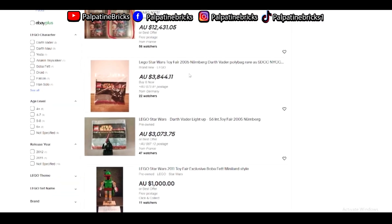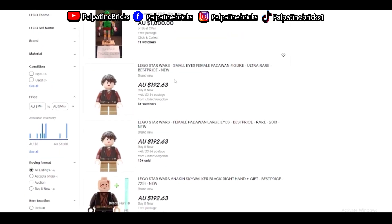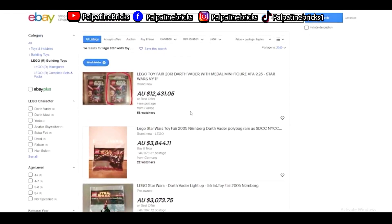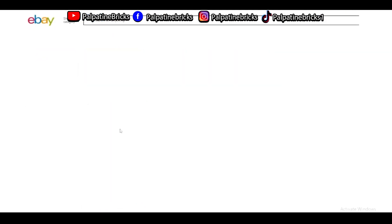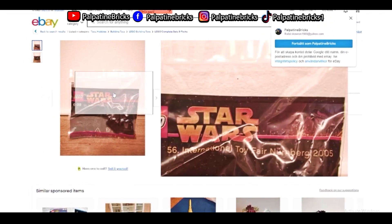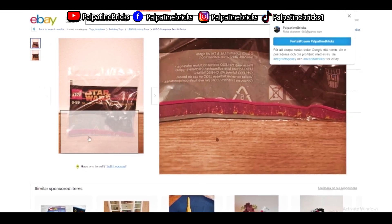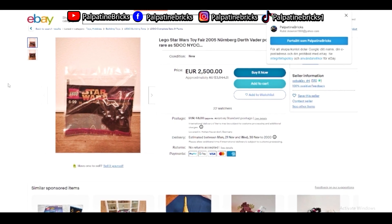The Vader Poly Bag is $3,800, which is absolutely insane to be paying that amount of money for a LEGO minifigure. There's another one here but it's open, so obviously I would want to buy the sealed one. Anyways, we're going to take a look at the second option to find LEGO sets, and this is personally my favourite if you want to get cheap and good LEGO Star Wars sets.